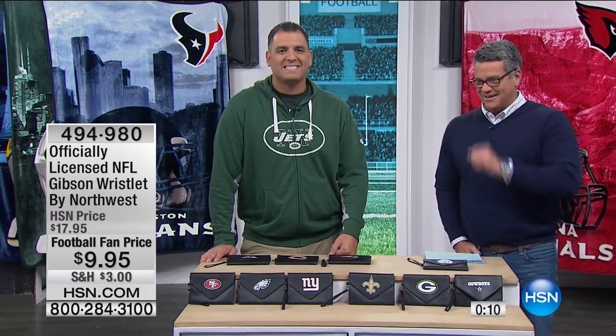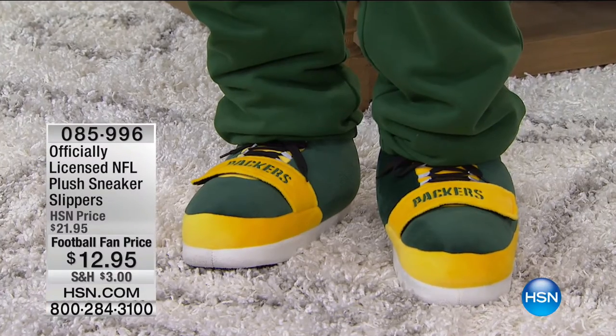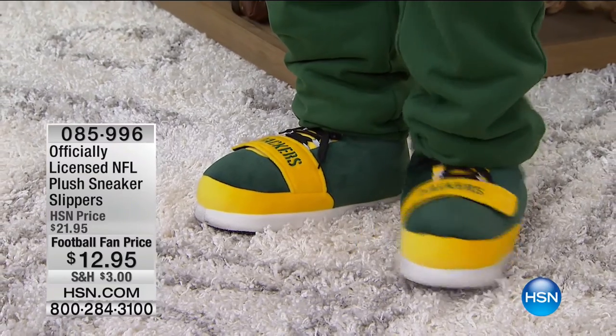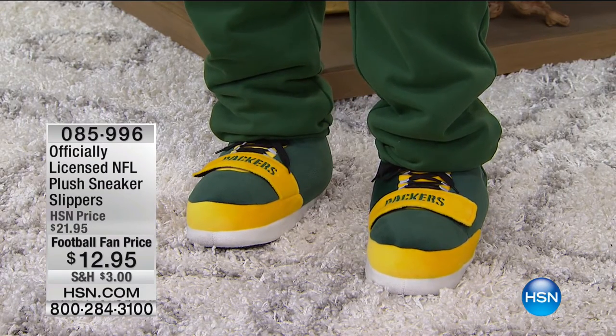We also have the plush sneaker slipper — I already have a couple different pairs at my house. These look like they could come alive at any moment. You have your choice of the fuzzy ones or the hook-and-loop style with pre-done laces so you just slip them on. There's actually a Velcro side — you just slide them on. They've got good tread on the bottom so you can actually do things with these. $12.95 is all you'll pay, marked down from $21.95. So if you were wondering whether you really want slippers with a team on them, well, for $12, that's not bad.